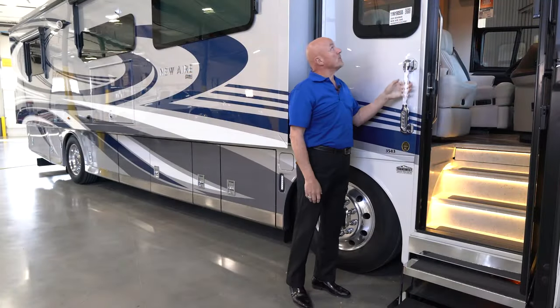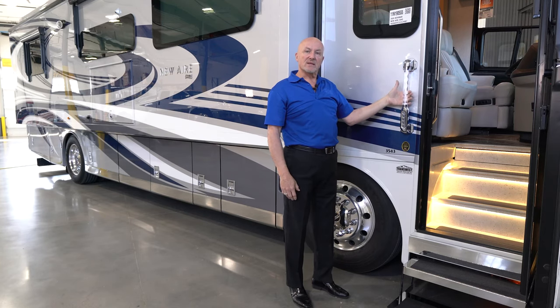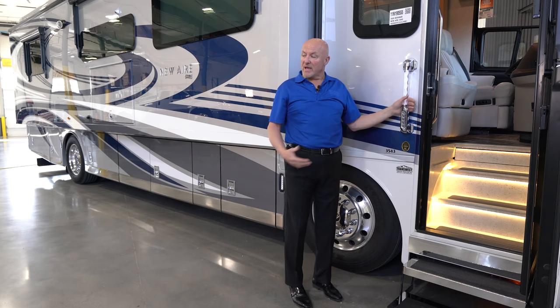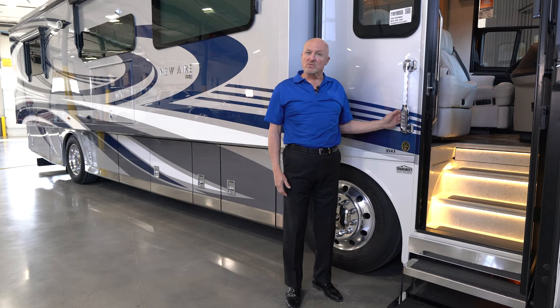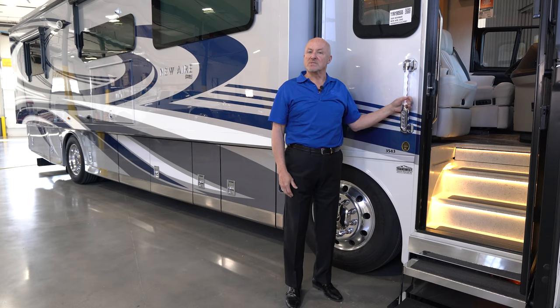You can turn on both the patio light for security and also the lighted keyless entry. You can set a code specific to yourself for entering the coach. This will also lock down both the entry door and all of the compartment doors below. You can also set a separate code to open those compartment doors without interfering with the entry door itself.